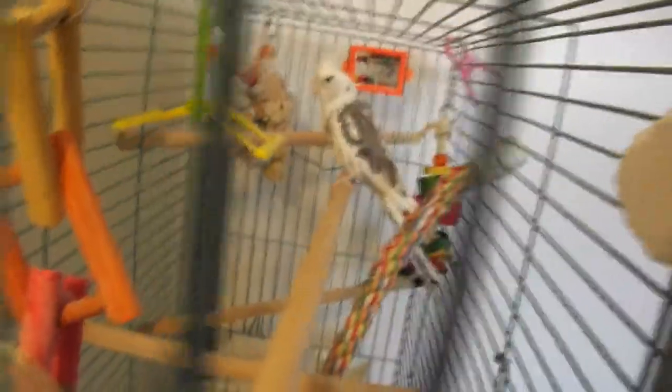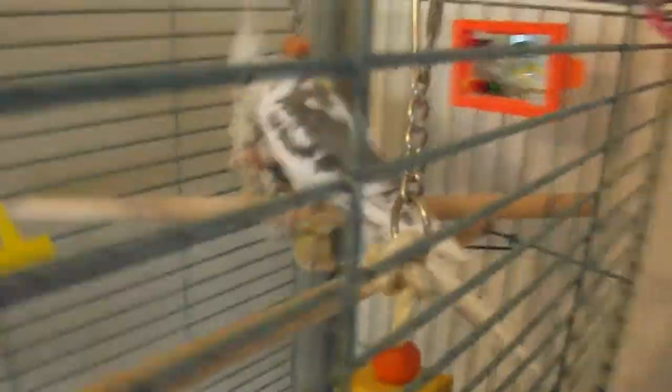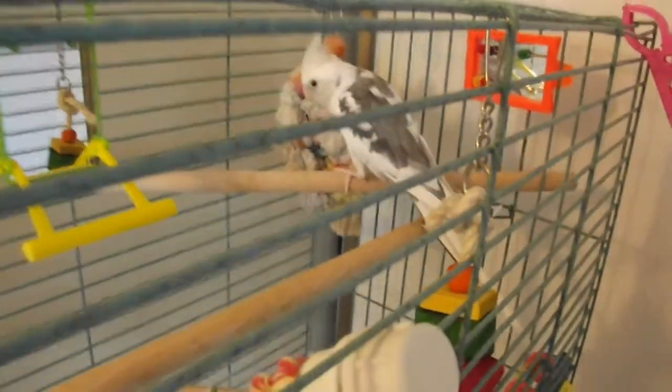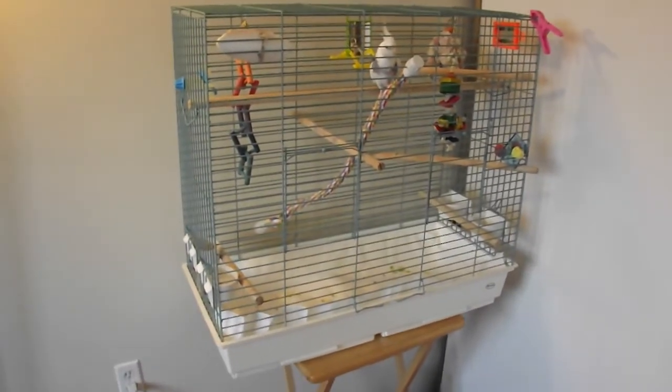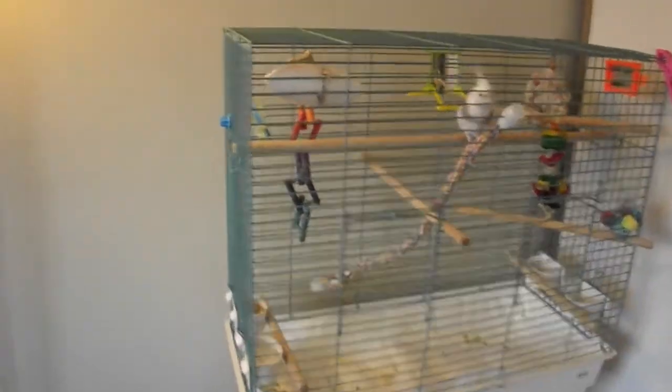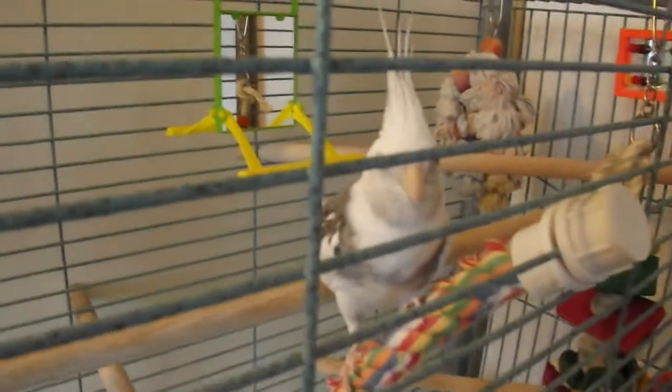He can say a few words, and he knows a bunch of noises and whistles. He turned three on February 27th — he's three years old. I've had him since he was seven months. How he has grown. Here's the cage I have for him — nice big cage. I could probably fit two cockatiels in there if I wanted, but he loves it. I'll only ever have him. He's enough of a hassle by himself.